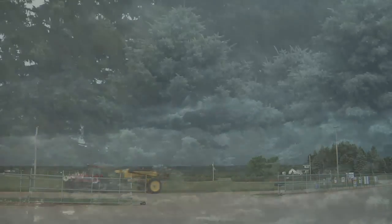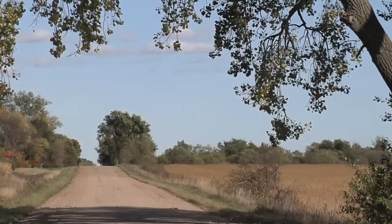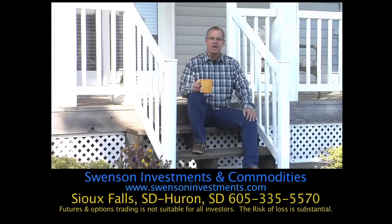Weather and life both change quickly. Do you have a farm estate plan? You need to learn the best option to help your family avoid or minimize federal estate taxes and other costs. I'm Brad Swenson, President of Swenson Investments and Commodities. We work confidentially with farmers, ranchers, and advisors to help develop the best farm estate plan.